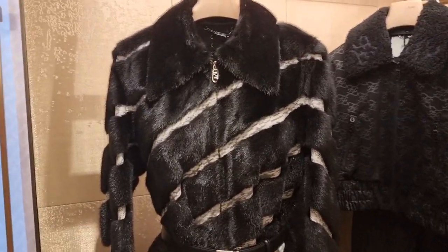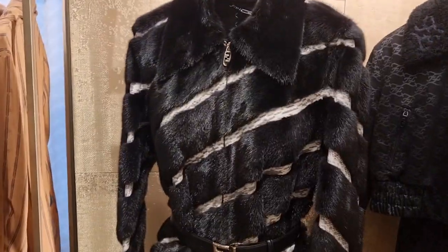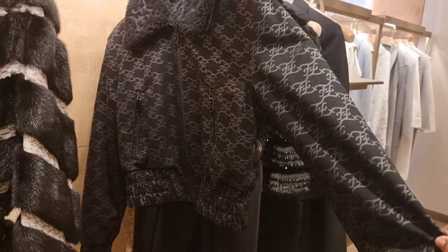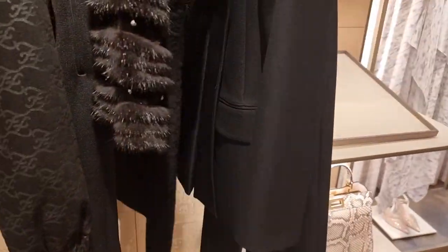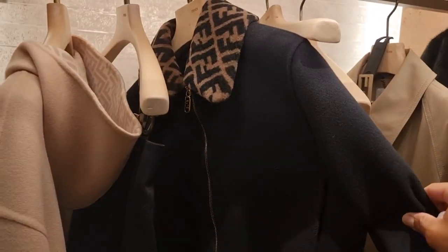Just in Fendi ready-to-wear to see if there's anything new. There's a nice coat, but what caught my eye is this little bomber jacket I haven't seen before. And I haven't seen this dress either. This little bomber jacket is new — very cute.